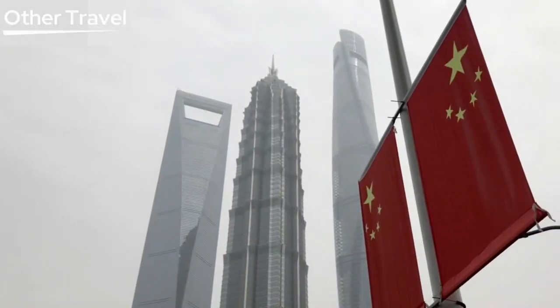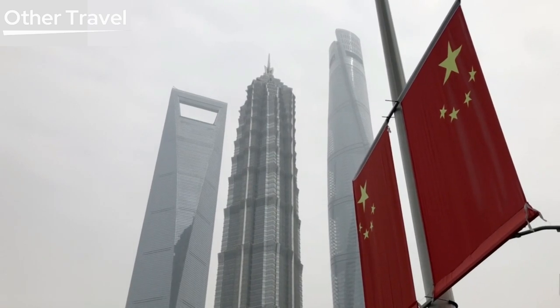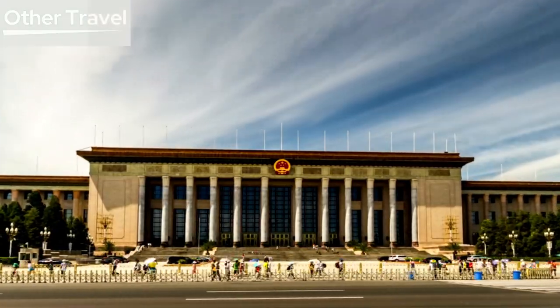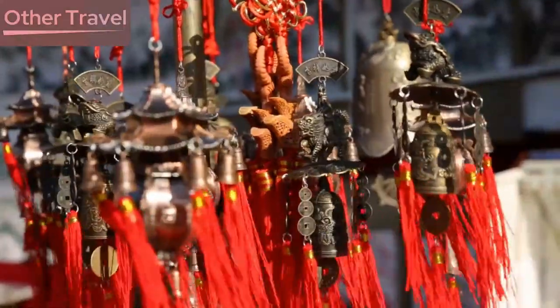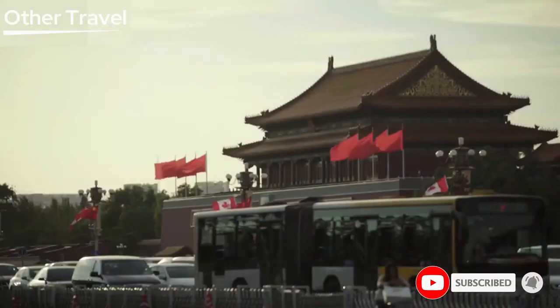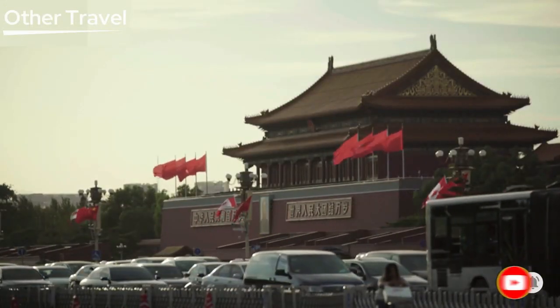The top 10 landmarks in Beijing, China, are now complete. I sincerely hope you loved it and were motivated to make Beijing a part of your future trip. Please like the video, comment, and share it with your loved ones if you enjoyed it. For more videos on travel, you can also subscribe to our channel. Have a good vacation!